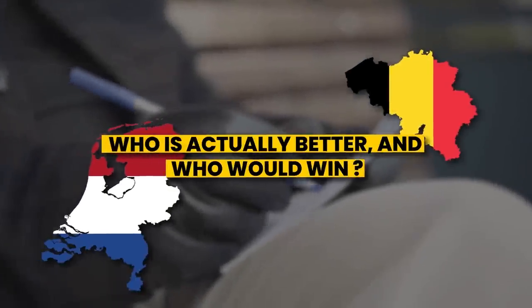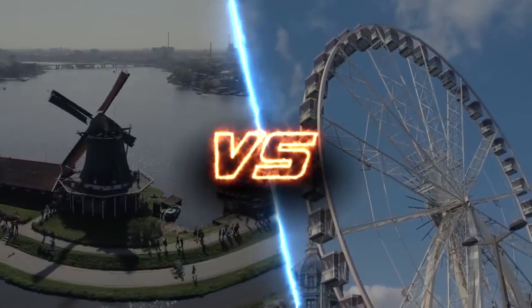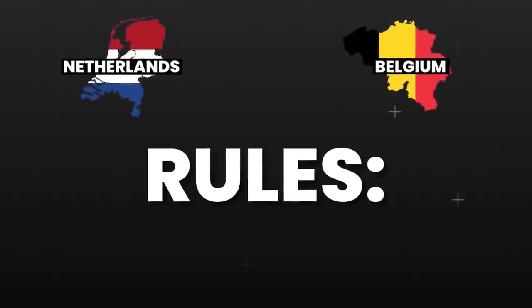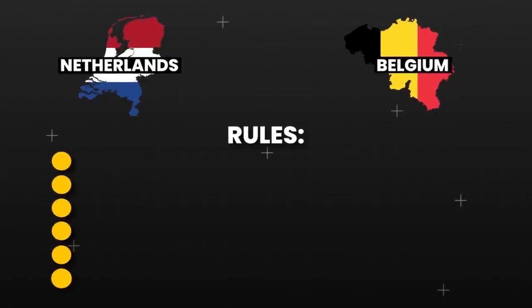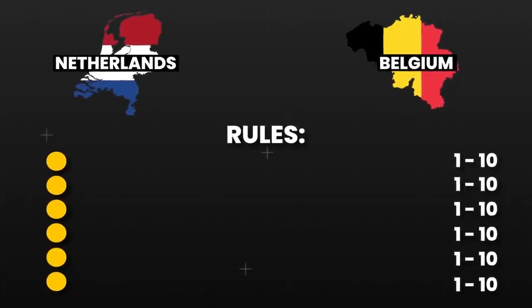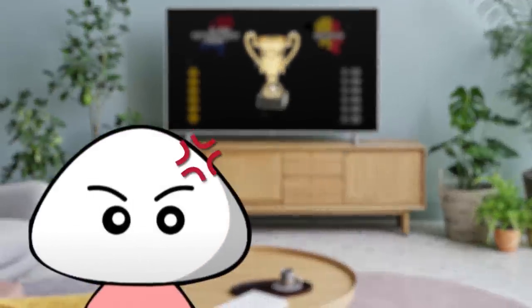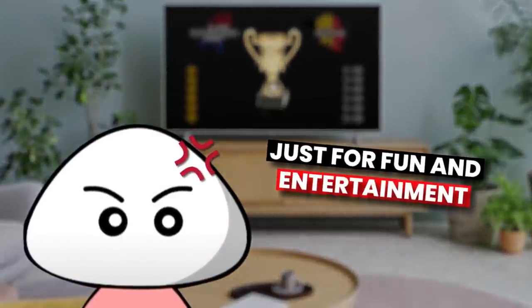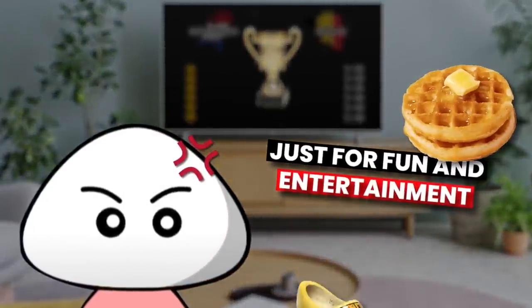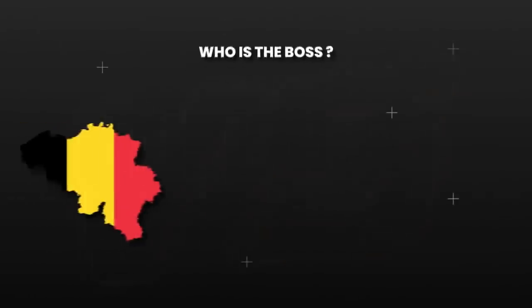Who is actually better and who would win? That's what we're looking to find out in this video. We'll compare the Netherlands to Belgium and see who's actually the superior of the two. We have six different categories in which we'll give each country a score from 1 to 10 points. Then when we have looked at all categories, we count the points together and see who's the winner. This is just for fun and entertainment, so don't choke on your waffles or break an ankle in your wooden clogs if you get too frustrated about the results. Now let's see who is actually the boss country of Belgium and the Netherlands.